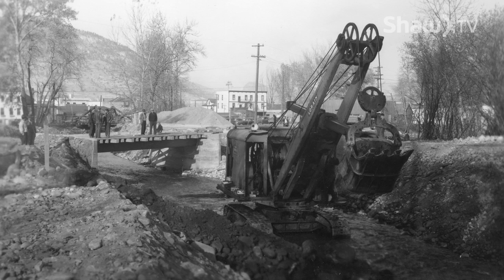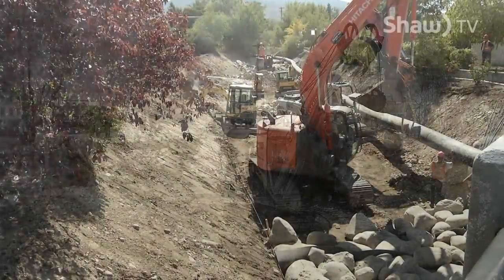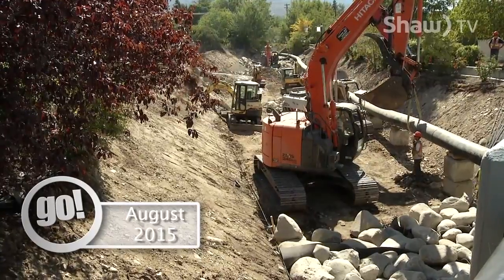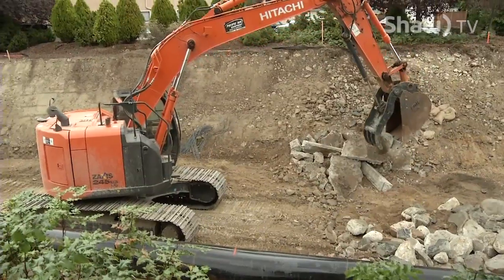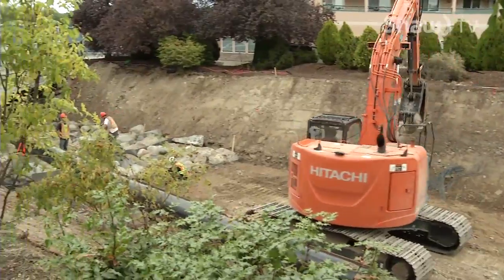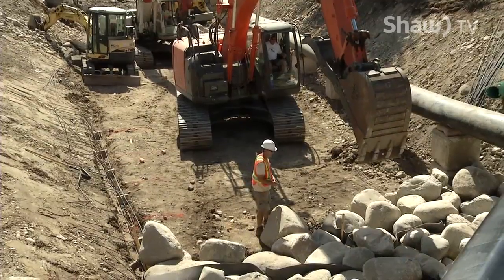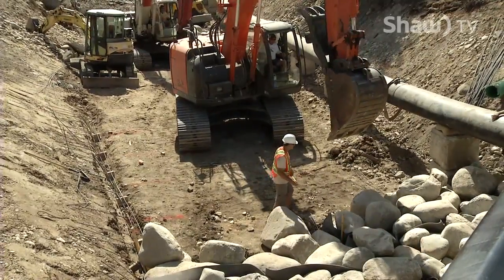They were getting worn out on their bellies trying to migrate upstream to get to the spawning beds. So the mortality rate of fish trying to return to the spawning beds was a lot higher than we wanted to see. Moving this around and creating some pools for them to rest as they move up the stream to get to the spawning beds will certainly make that survival rate a lot higher.